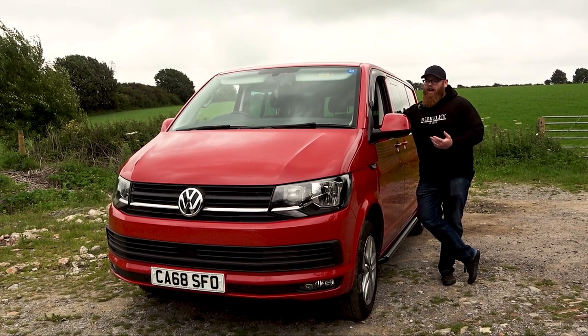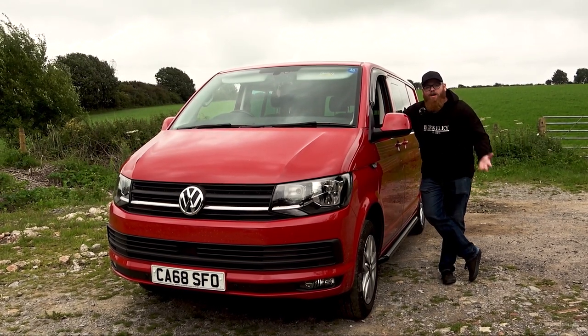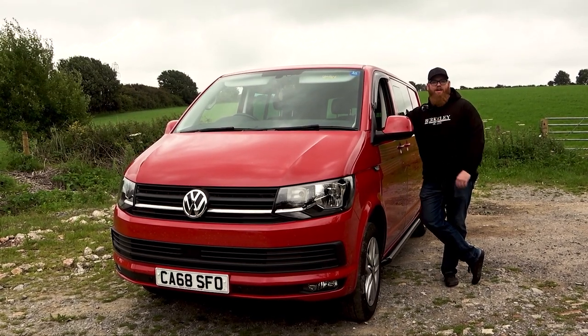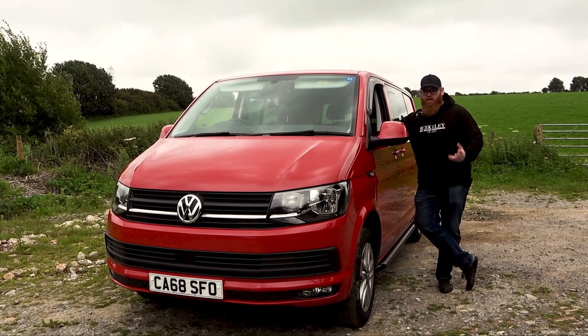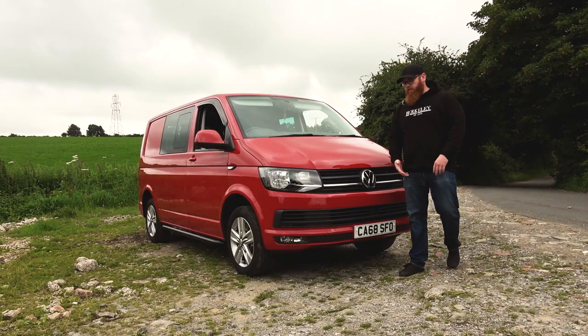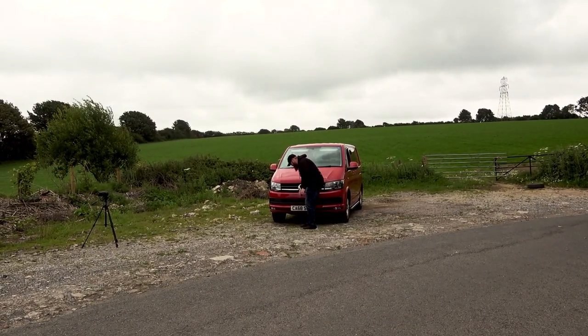Yes, it's a work vehicle for me, but I've got big plans. I want to get you guys involved in the plans. Do you agree with what I want to do, or could it be done better? Give me your opinion — maybe we'll get some polls and votes going. Looking at the front, that's where you're going to notice a few things.